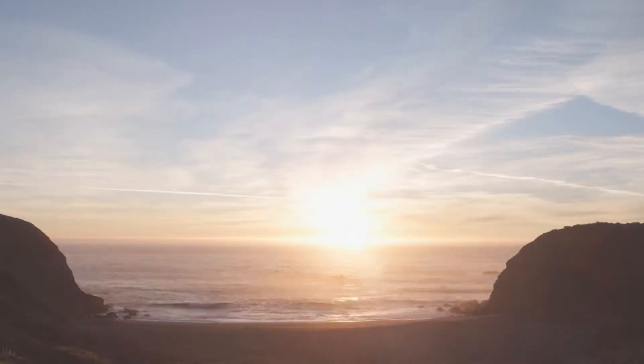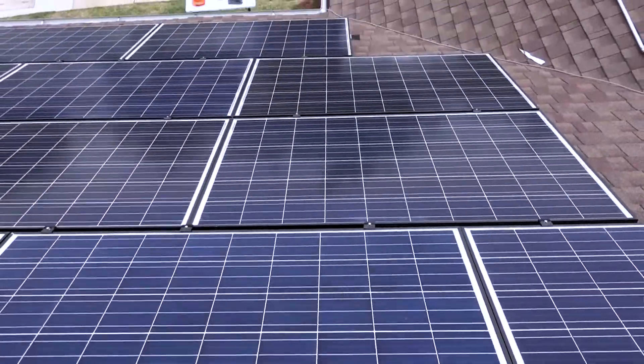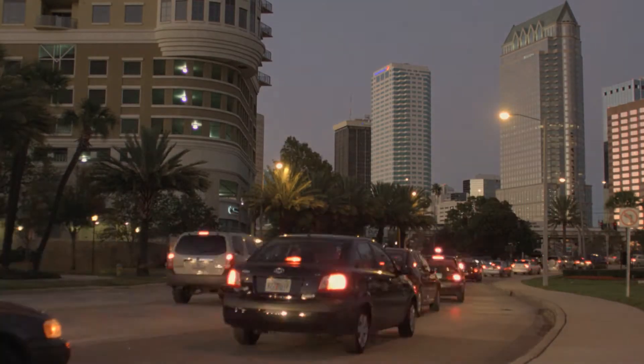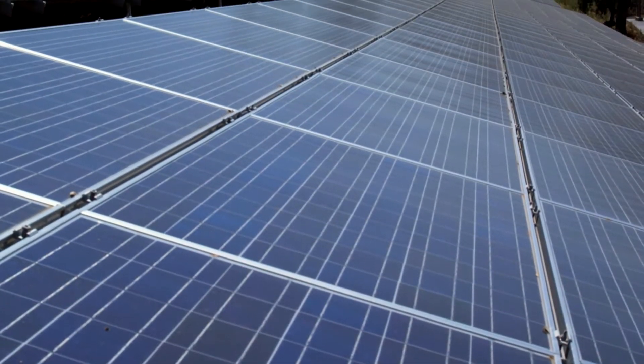The Earth receives more power in one hour from the sun than we can use in an entire year. This means that solar systems like Millie's and all the others across the United States are helping to reduce the amount of carbon dioxide by 35 million tons from going into our atmosphere. Additionally, it's keeping fossil fuel in the ground where it belongs. So solar power is helping people save money and preserve the environment without having to change their lifestyle.